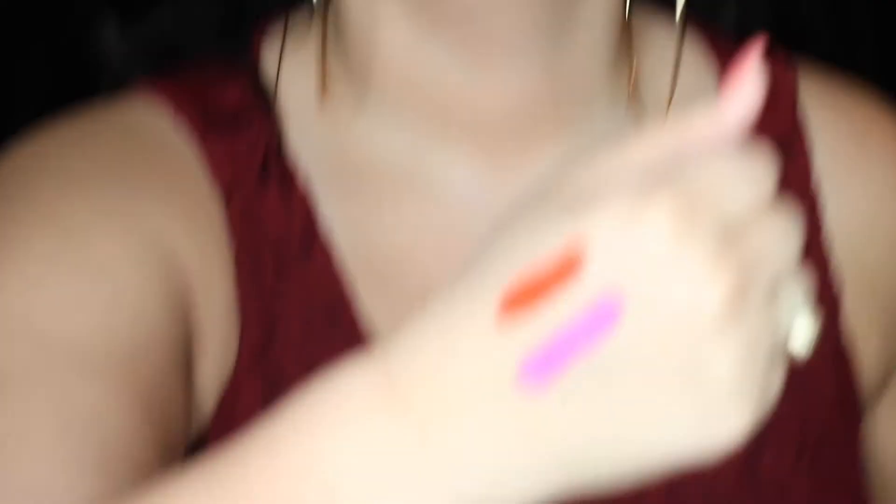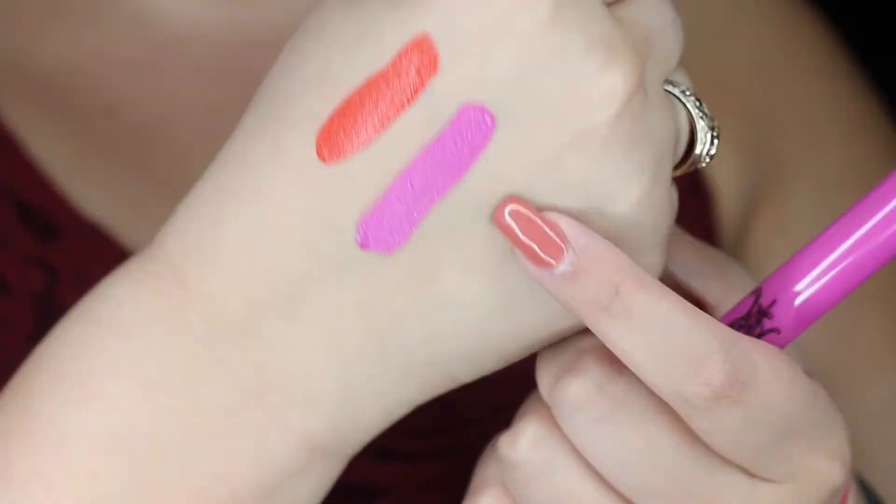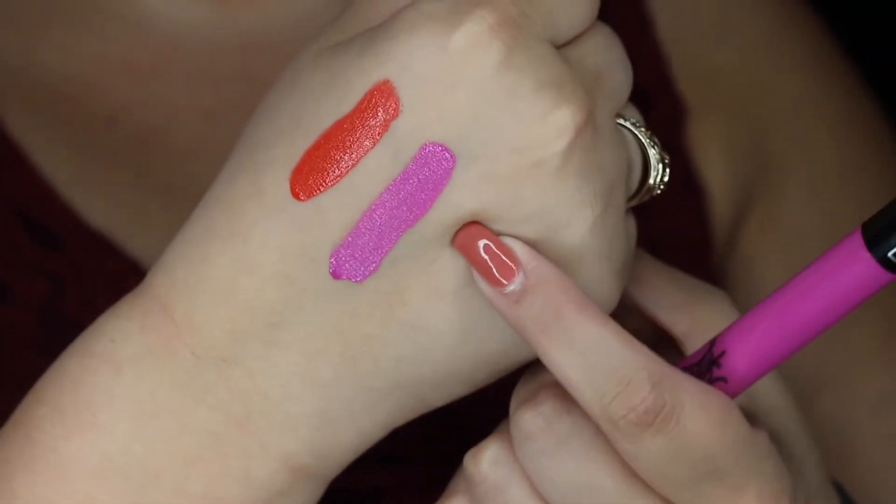Next up we're gonna do 'K-Dub,' which is a cool name, and it is like a bright purple. I'm so glad I'm doing this right now because I was on Lime Crime's website today and they're doing almost these exact colors that I'm buying. I already bought them from Kat Von D so I'm glad I didn't buy those. K-Dub is a really pretty, vibrant, bright purple — oh my god, that is so pretty for summer!